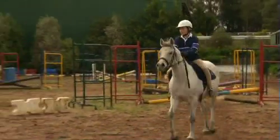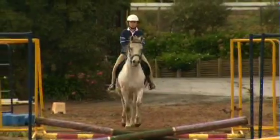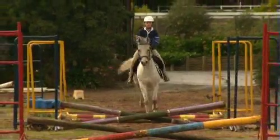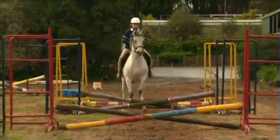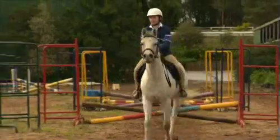He can jump, and now that I know that, I'll just keep working on it with him. Good girl. Beautiful. Look up, look up. Don't look at those jumps. Well done. Big pat.